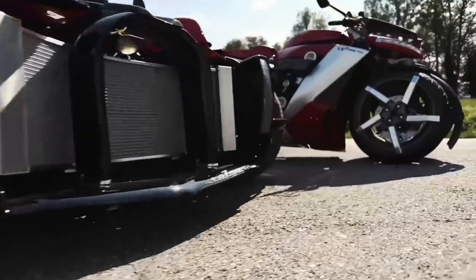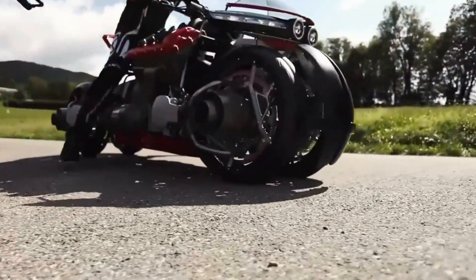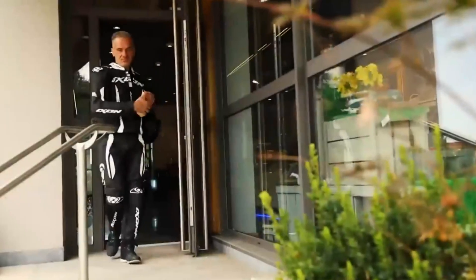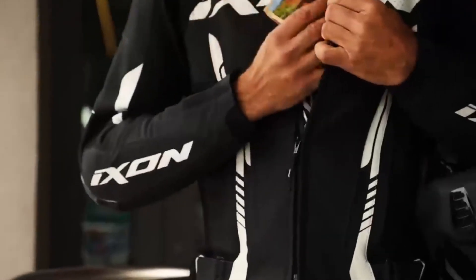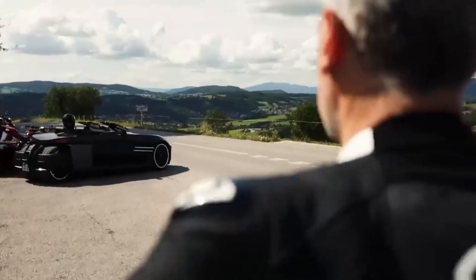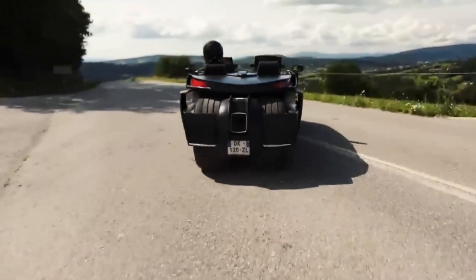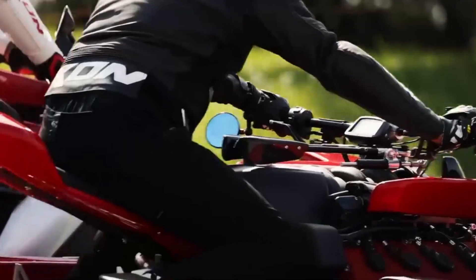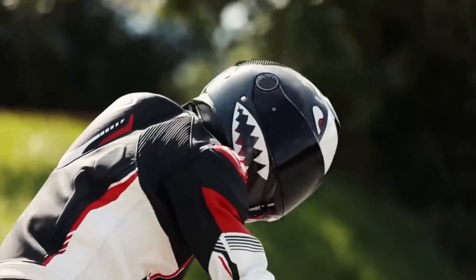As amazing as it looks, the LMV 496 isn't designed for everyday use. Flying at low altitudes with four exposed jet turbines is dangerous. A strong gust of wind, a mechanical fault, or even a miscalculation could send the bike crashing. That's why it's only flown in controlled environments during demonstrations. Still, the fact that it can fly safely at all is groundbreaking — it shows that the line between motorcycles and aircraft is starting to blur.